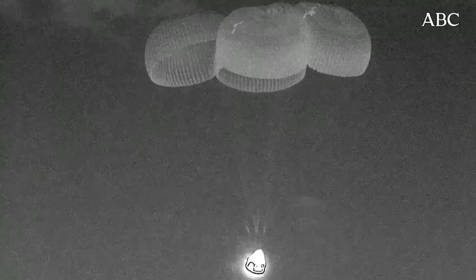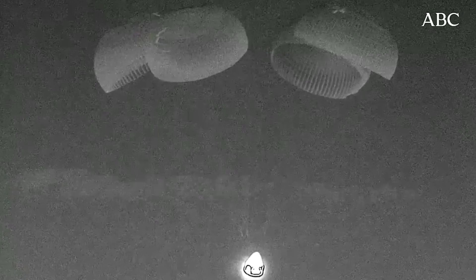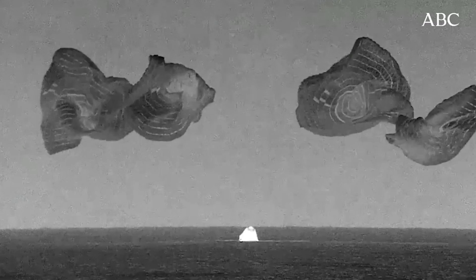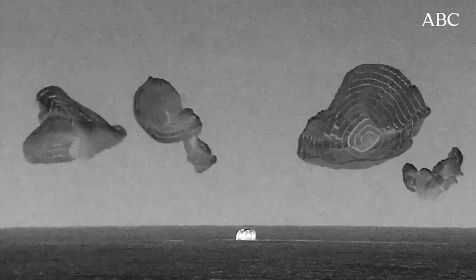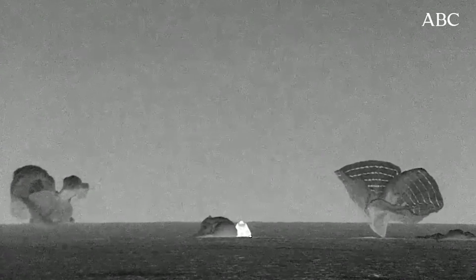Two hundred feet — bracing. Copy, 200, braced. Bracing for splashdown. That will be the final call we hear from Jared until contact with the ocean surface. We're standing by for splashdown on the Polaris Dawn crew. As you can see on your screen and by the cheers behind us, the Polaris Dawn crew has successfully splashed down.